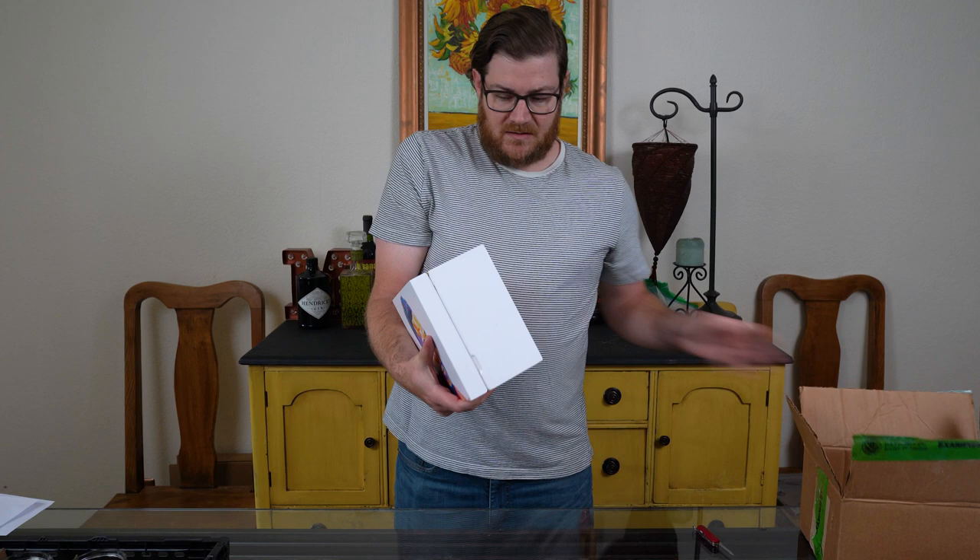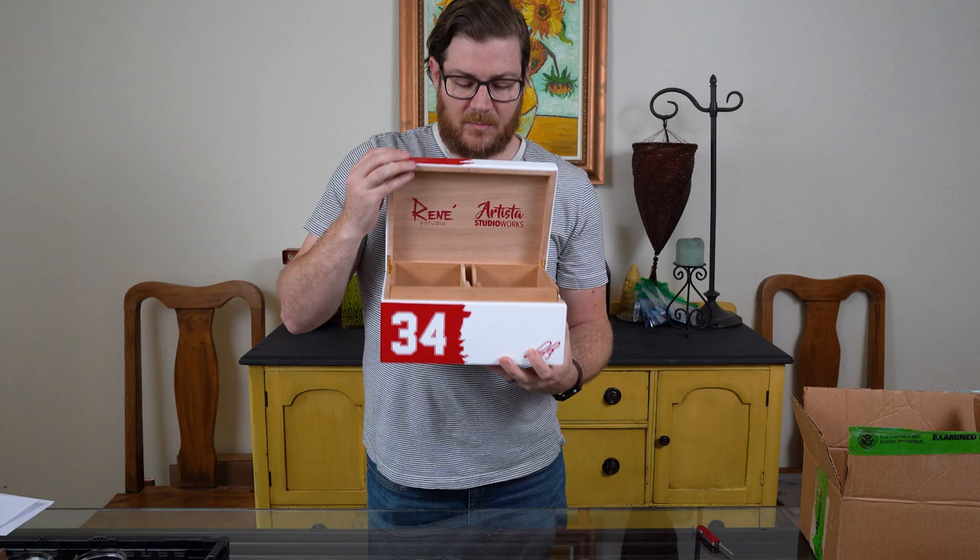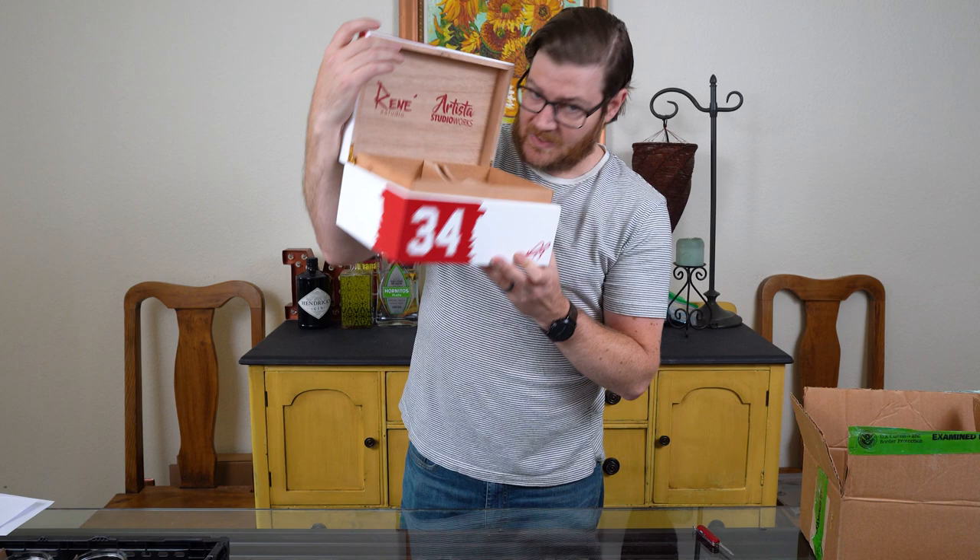All right, this is just a beautiful piece. You can see it's David Ortiz here. Really bright colors and cool details on there. It's got the El Artista on the bottom, and when you open it up, you can put your cigars in it. Smells great, fresh cedar.